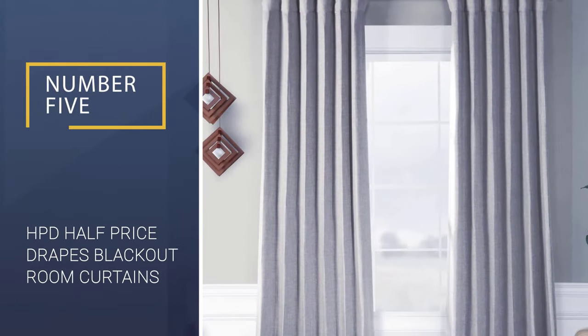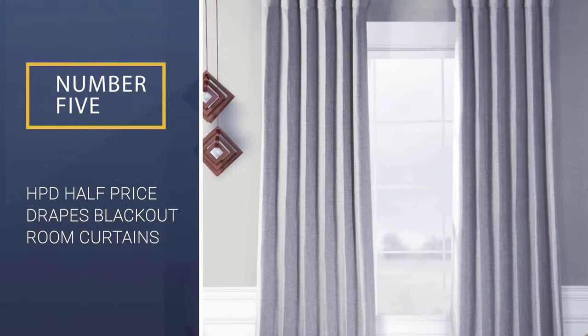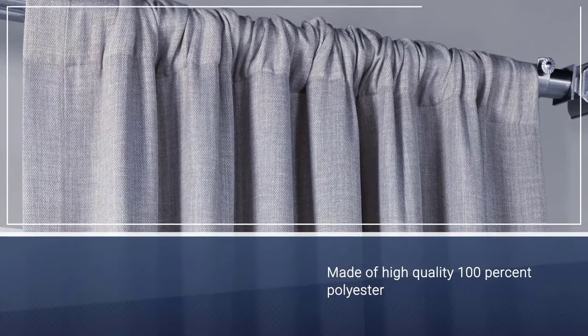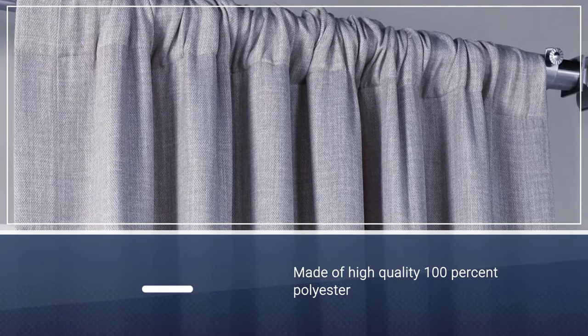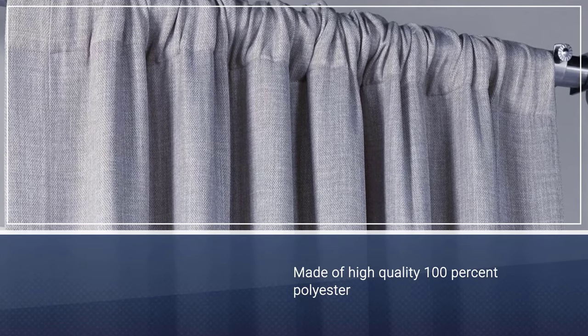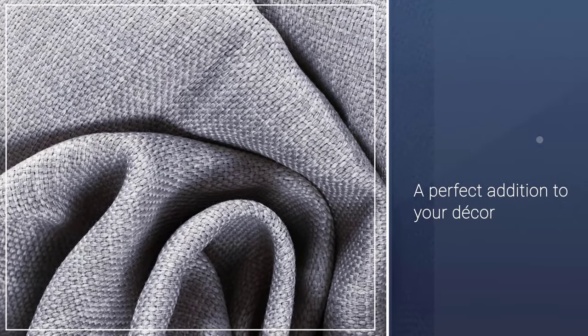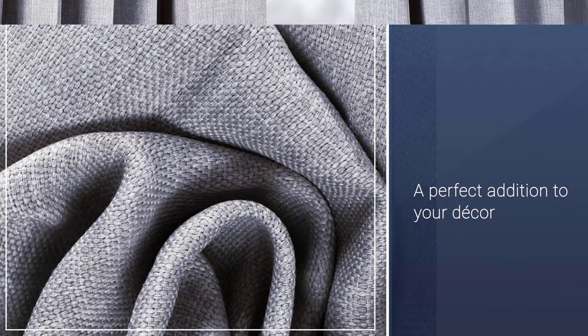Number 5: HPD Half Price Drapes Faux Linen, LN1858, 96 Blackout Room Curtains. HPD Half Price Drapes Blackout Room Curtains are solid and durable curtains, perfect for your dining rooms, living rooms, bedrooms, and virtually any other room in your house.